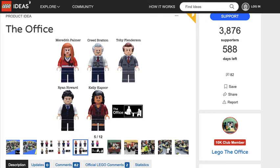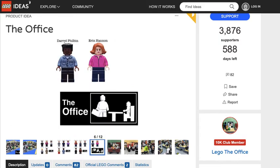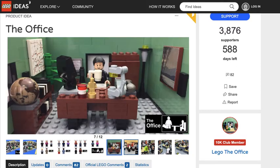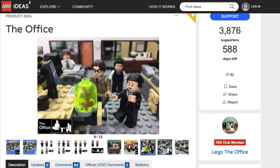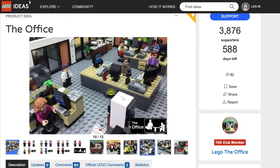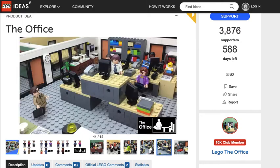You also got Andy, Meredith, Creed, Toby, Ryan, Kelly, and then Daryl and Aaron — so that's pretty cool. You got his office, all these characters, their workroom, and different things they're doing in the little office. I like this one better than the knockoff one.